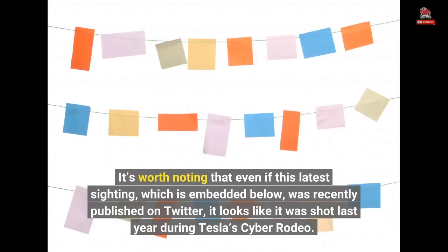It's worth noting that even if this latest sighting, which is embedded below, was recently published on Twitter, it looks like it was shot last year during Tesla's Cyber Rodeo.